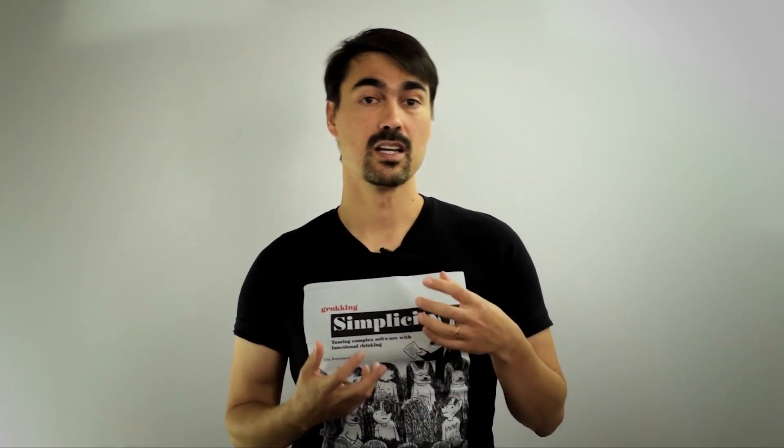Hello. My name is Eric Normand. I've been doing functional programming since 2000, 2001, back in college, and I've had a number of jobs doing various functional languages — Haskell, Clojure, done some functional JavaScript. I've also been teaching Clojure and functional programming online in workshops.